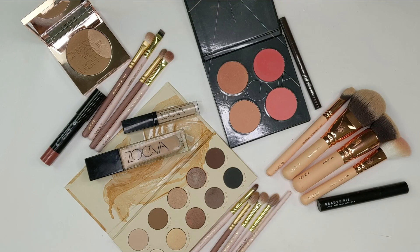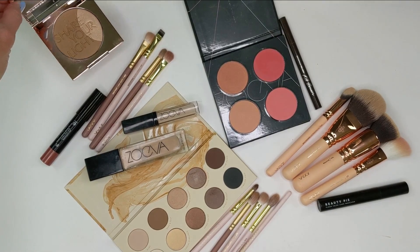Hey guys, welcome back to my channel. So today I wanted to do a shop my stash video. I haven't done one of these in so long just because they don't get as many views as other videos do, but I get a lot of requests for this and I personally like to shop my stash and use up old makeup if I can. So my plan today was to kind of incorporate a new product with some that are older.